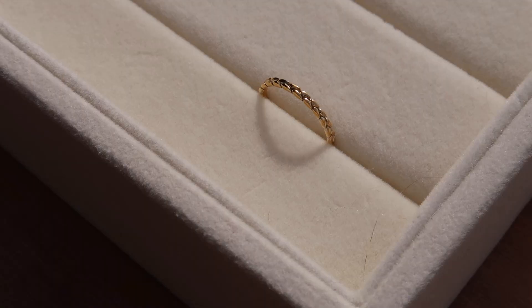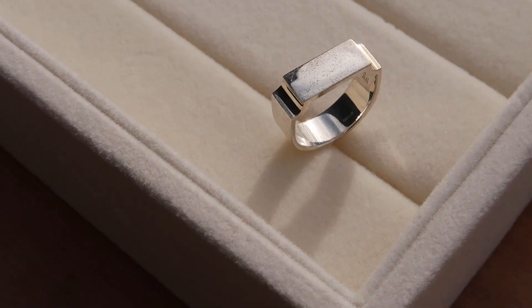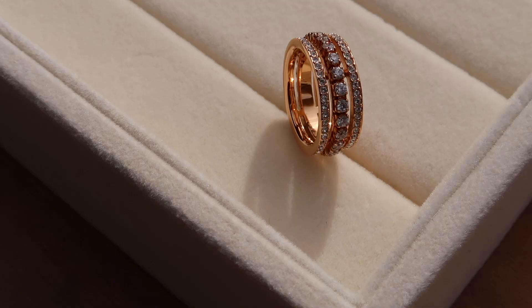My hands feel so naked right now because this is part three of my jewelry collection video, where I will share with you all of my nearly 50 rings. I only have 10 fingers, so I am quite obsessed.